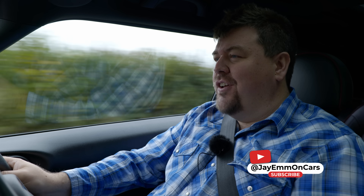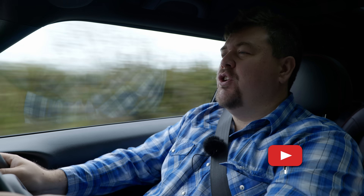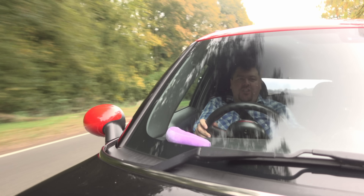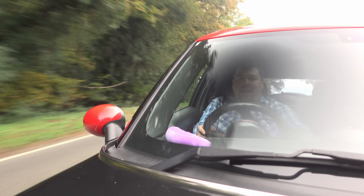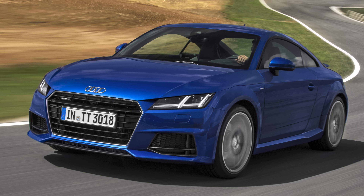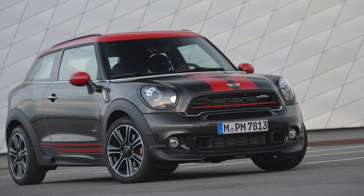Hello everybody. As a British petrol head, there are certain cars I am legally required to despise. Some for good reason, others because Jeremy Clarkson said so, and then there's a few that on principle go against all that is natural and right. This includes the likes of the Range Rover Evoque convertible, the Audi TT diesel, and of course this — the Mini Paceman.